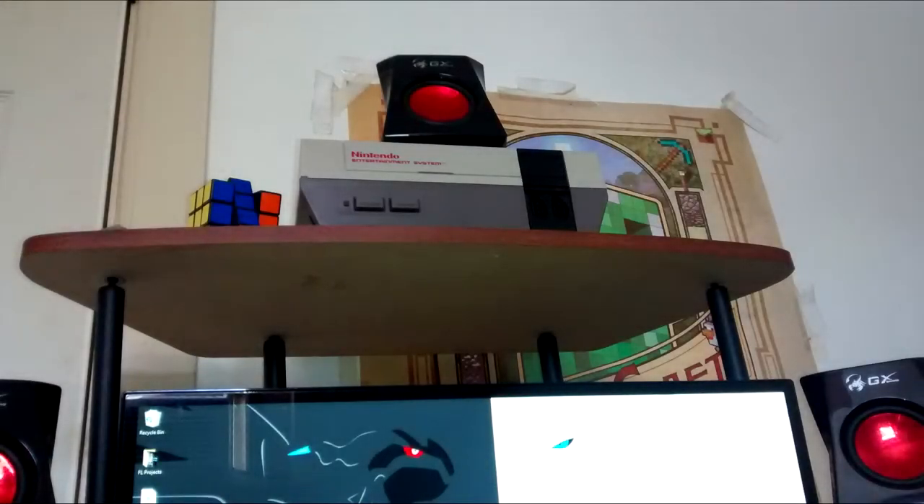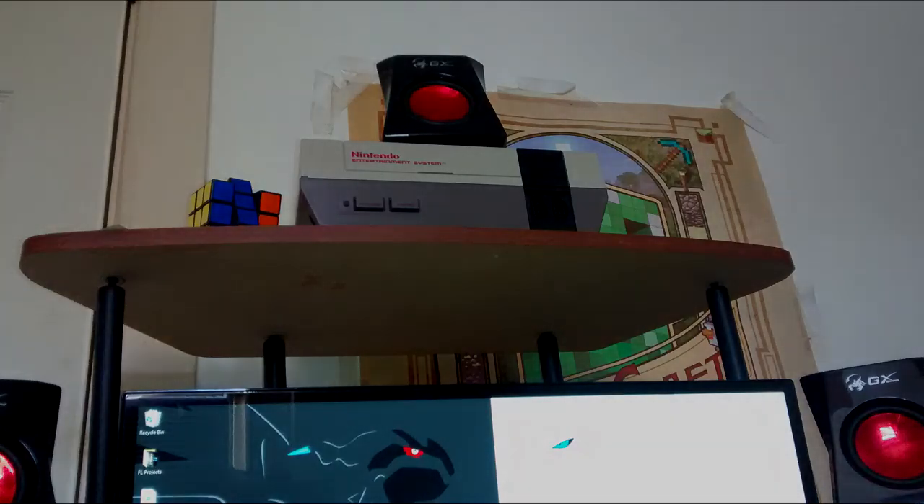I also thought I'd mention that I do have an NES. It's up there on my desk primarily because it's sort of the queen of gaming, so it deserves its throne — and that's its throne. So yeah, I do have an NES, and it's on top of my desk.